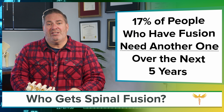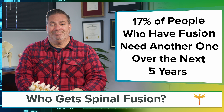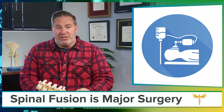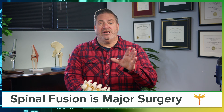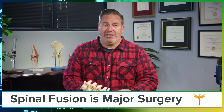We all know that 17% of people who have spinal fusion need another one within five years. In addition, spinal fusion is a big surgery that requires you to undergo anesthesia and may incur muscle damage or blood loss. When it's done, you'll certainly have a foreign body in your body for life — and that's assuming that everything goes strictly according to plan.